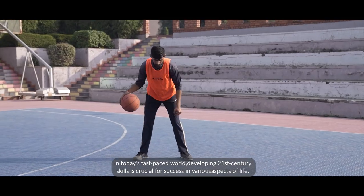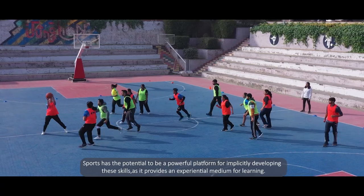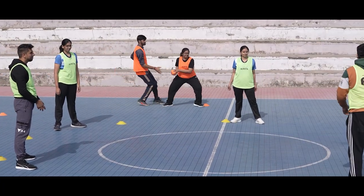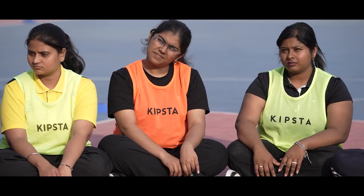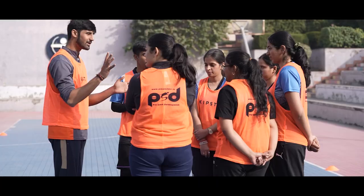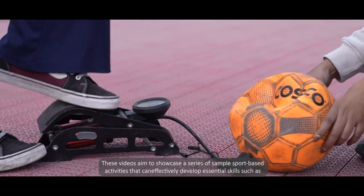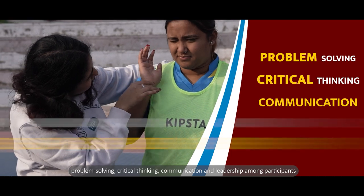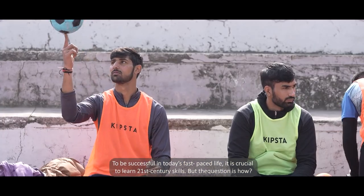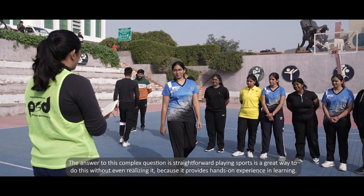In today's fast-paced world, developing 21st century skills is crucial for success in various aspects of life. Sports has the potential to be a powerful platform for implicitly developing these skills, as it provides an experiential medium for learning. These videos aim to showcase a series of sample sport-based activities that can effectively develop essential skills such as problem-solving, critical thinking, communication, and leadership among participants.